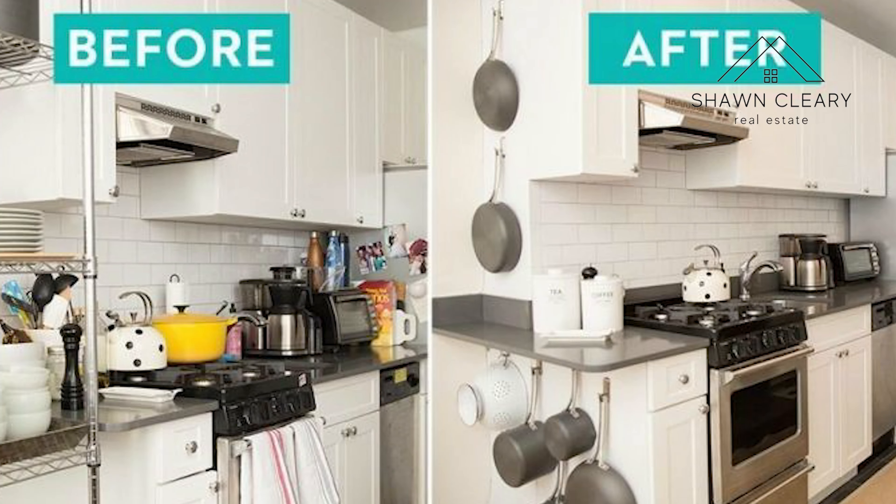My first tip for increasing the sale price of your home is to clean, declutter, and stage existing furniture. Let's look at this kitchen — it's pretty cluttered, right? Now here's the same kitchen, only free of clutter and loose odds and ends.